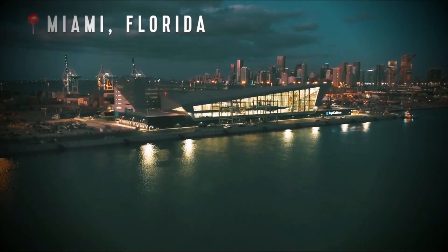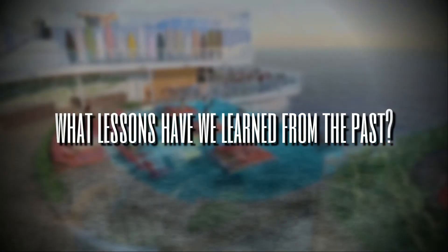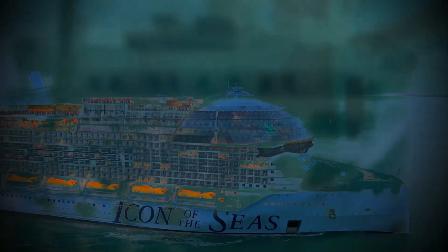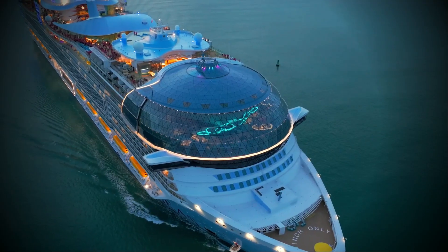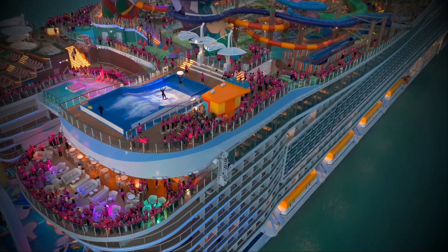As we navigate through the luxuries of the Icon of the Seas, the question arises: what lessons have we learned from the past? The Titanic, with its tragic end, taught us the importance of safety and preparedness. The Icon of the Seas, with its state-of-the-art technology and safety measures, stands as a beacon of progress. The journey isn't just about the ship — it's about the destinations it touches. Like a floating city, the Icon of the Seas stops at different ports, inviting passengers to explore new places, taste new foods, and make memories that last a lifetime.